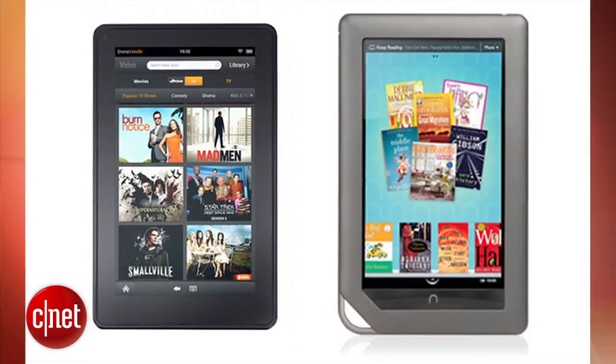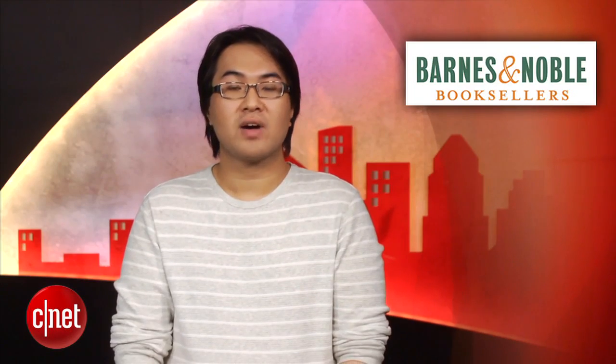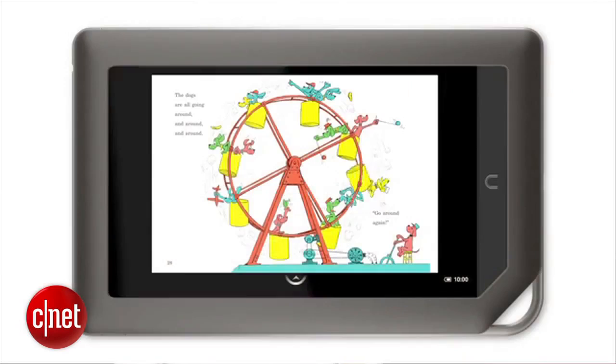They both have 7-inch color touchscreens, 1 GHz dual-core CPUs, custom versions of Android, 8 hours of battery life, Wi-Fi and Adobe Flash. Neither have a camera, Bluetooth or 3G, but the Nook Tablet will come in at $250.